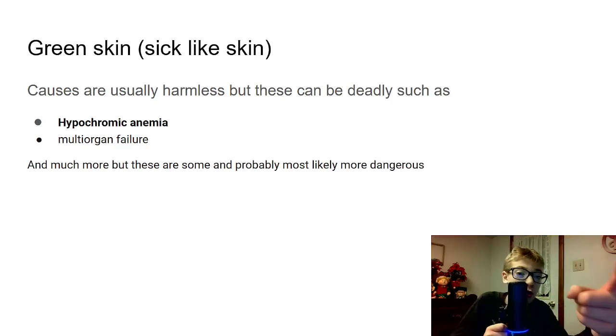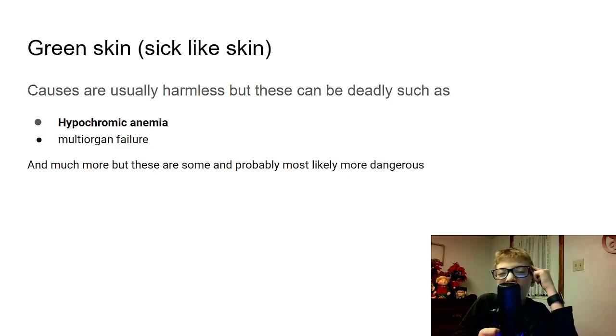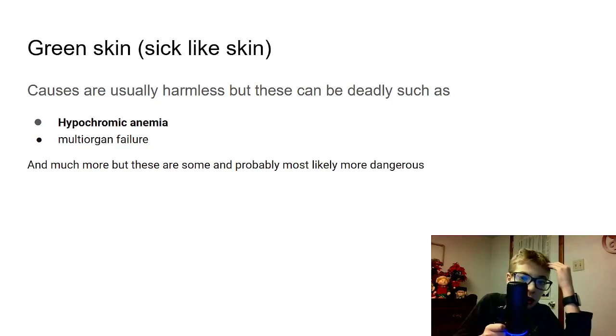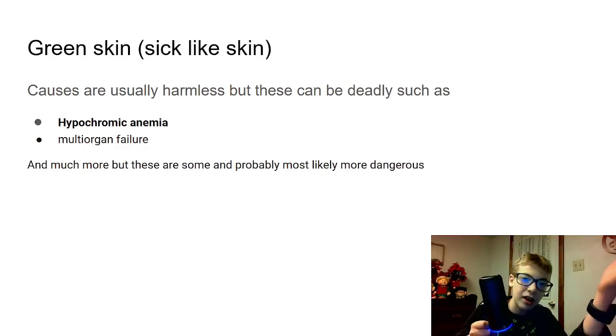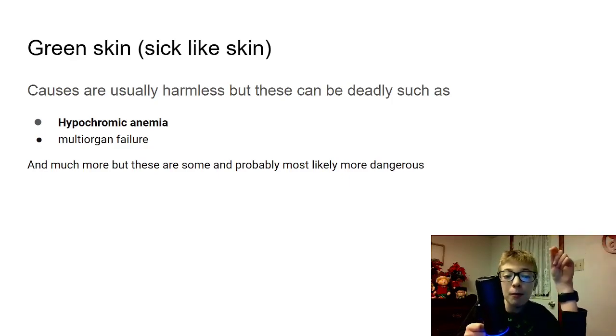Multi-organ failure means your liver is shutting down, your kidneys are failing, your spleen is failing, and much more. Your organs also include your brain, so when you're dying, your brain starts to shut down, your mental state, everything starts to shut down. And much more — but these are some of the probably most likely more dangerous conditions than some others.